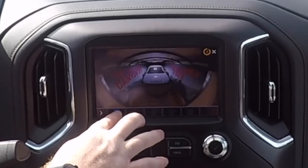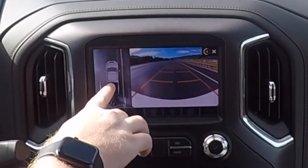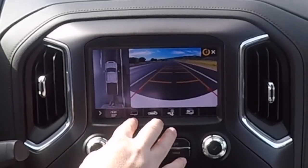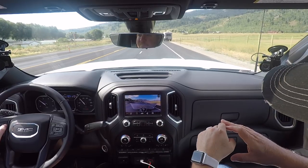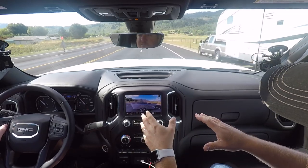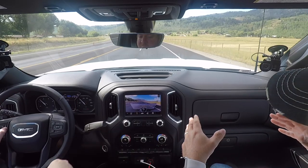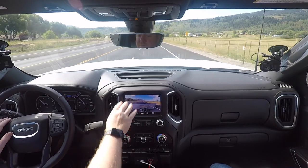We've got some other views more useful when maneuvering slowly: a top-down 360 view that shows where you're going, and a view from the front bumper going forward, which is more useful when driving slow off-road or trying to park. My only criticism with the transparent trailer is the screen — it's an 8-inch screen, which is pretty good-sized, but the way the vents are done, it just feels like it's a smaller screen. It could be bigger; there should be more room.